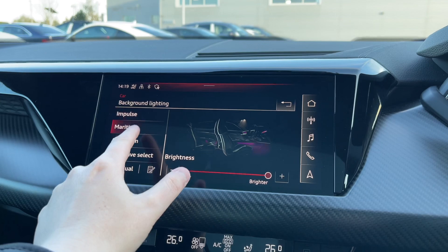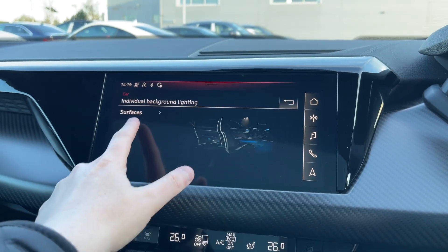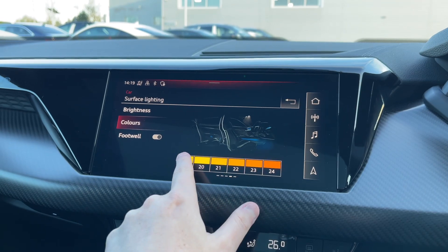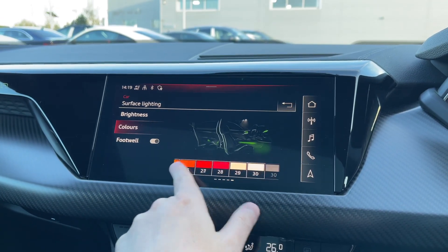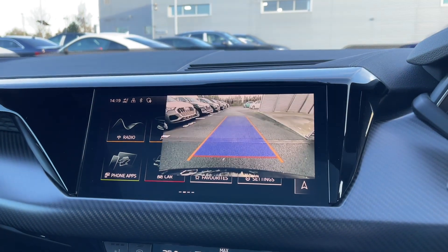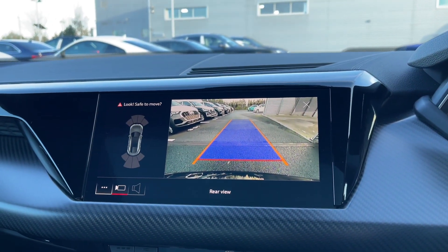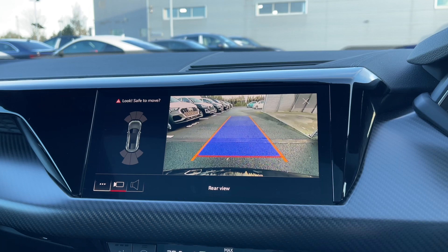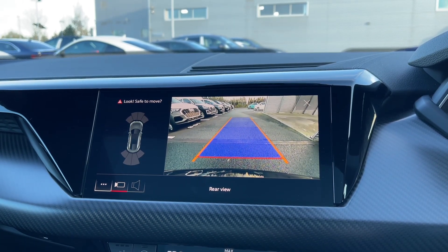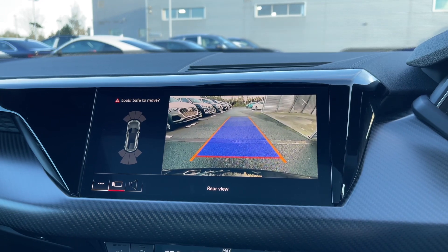This car also features the interior ambient lighting pack with a range of different lighting themes to choose from, and in individual mode you can personalise the car's interior with a range of different colours. The RS e-tron GT also comes with the reverse parking camera, which works seamlessly with the front and rear parking sensors to make parking and reversing much easier, especially when pulling into charging points.